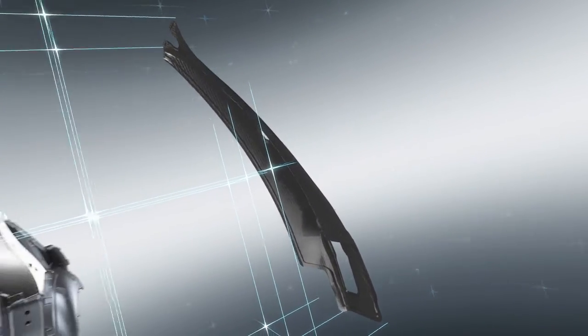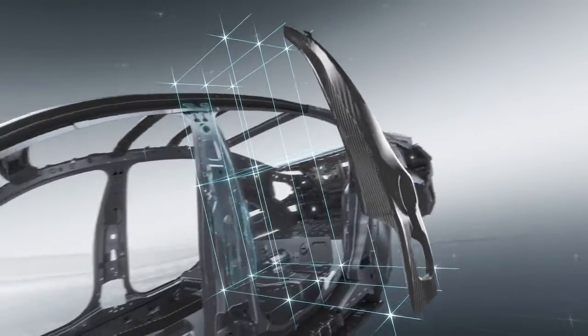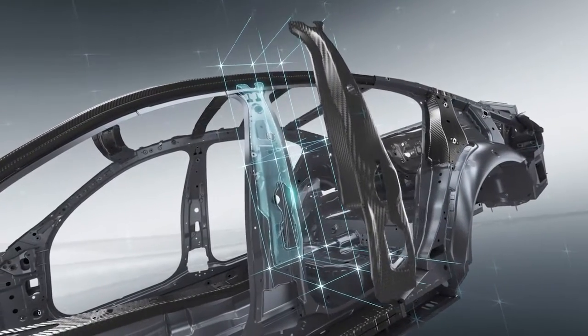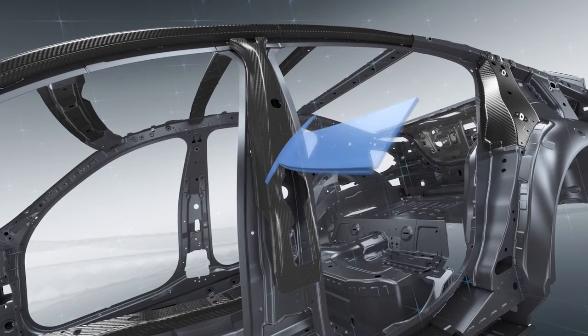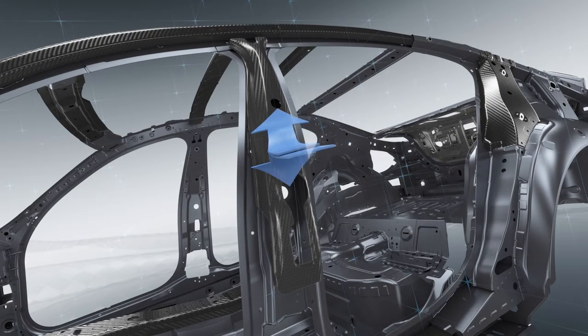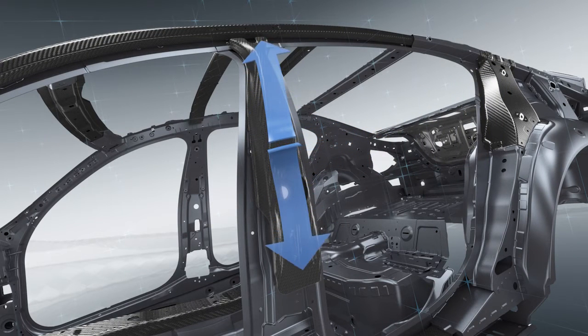Around the B Pillar, for example — in a collision, the B Pillar does not deform along the carbon fiber strengthening element. Instead, the interplay of CFRP and steel diverts the impact forces.